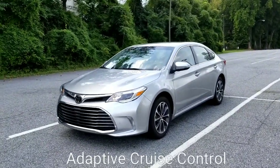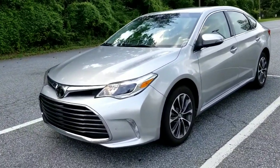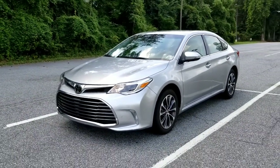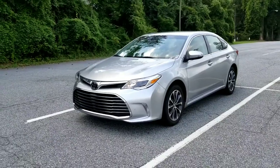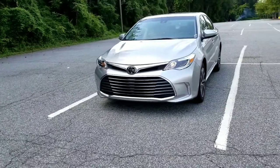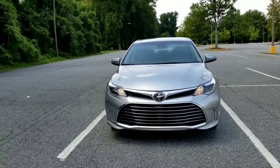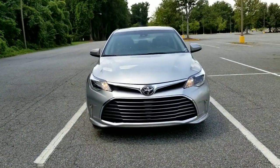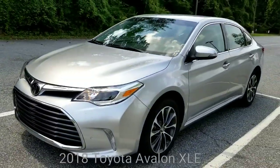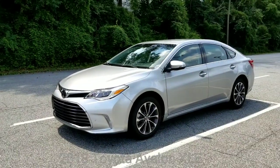You can set the distance you want to follow that vehicle and the vehicle will keep you at that distance. I'm going to take you on a drive and show you some things I like and dislike about it. It can brake you to a complete stop just in case the car in front of you tends to stop. We're going to jump behind the wheel and look at what Toyota deems as Toyota Safety Sense — the pre-collision warning with pedestrian assistance as well.